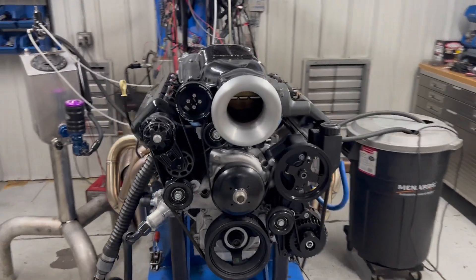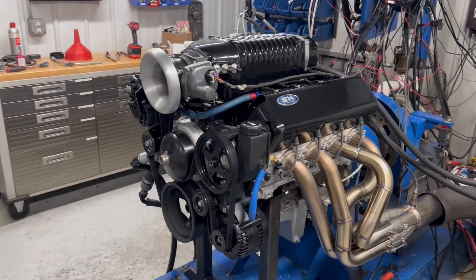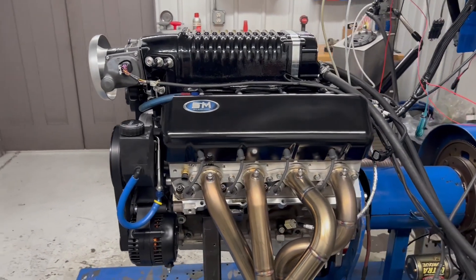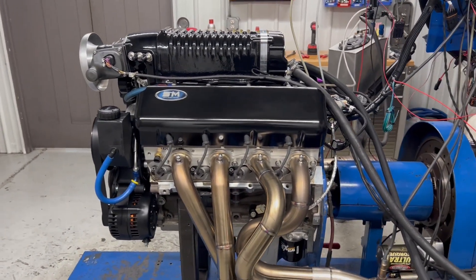Hey, this is Kyle Morris here at Steve Morris Engines on the dyno today with an LS that we built a long time ago. It finally came back because it came into possession of a customer of ours, Mike Steele.